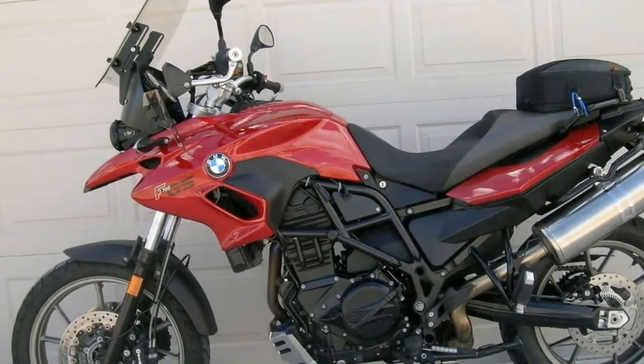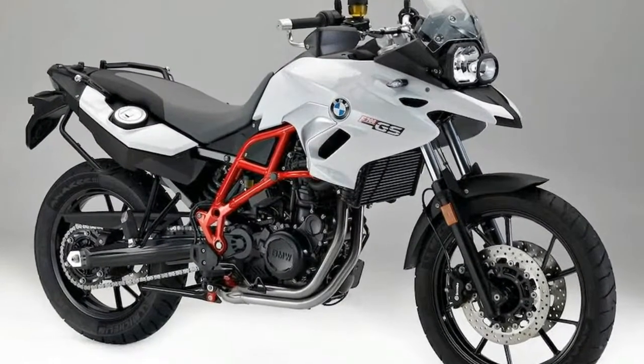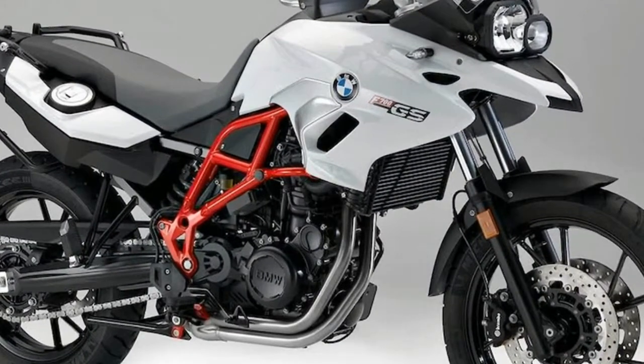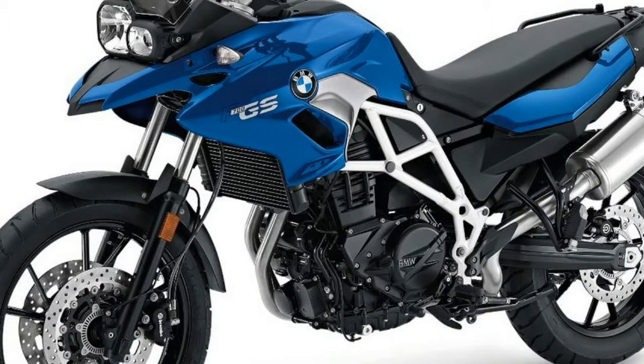BMW look set to back up a bigger and better F800GS with a bigger and better F700GS. Macken spied a new F800, believed to be gaining 50cc, in April this year. So it's not a huge surprise that spy photographers have also now captured what appears to be the new F700 that underpins the range.